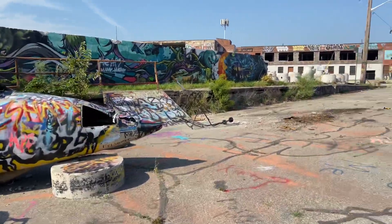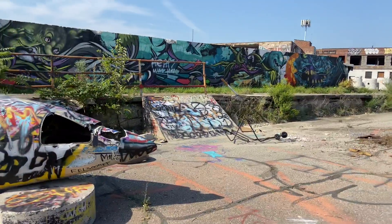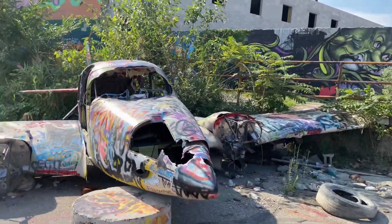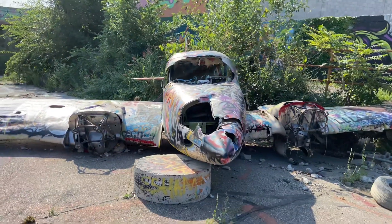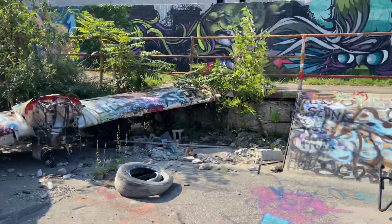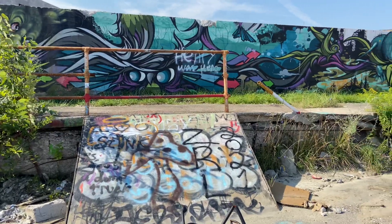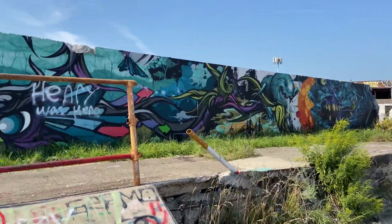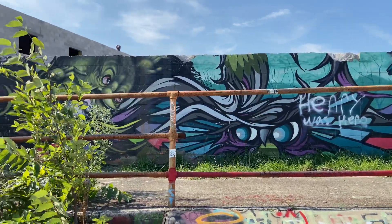Yeah, this is Detroit — this is not far from downtown, like 10-15 minutes, kind of by Wayne State. And you've got some more graffiti over there. About a five-minute walk from here, there's a lot more graffiti.